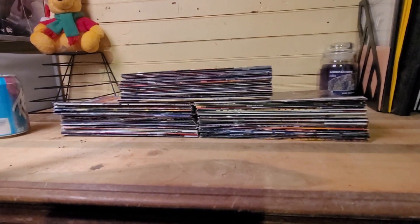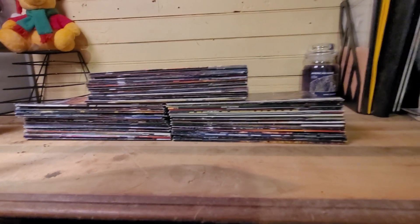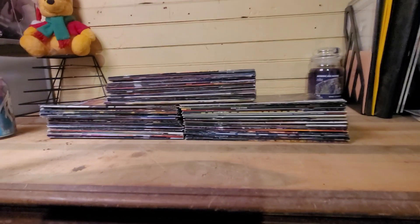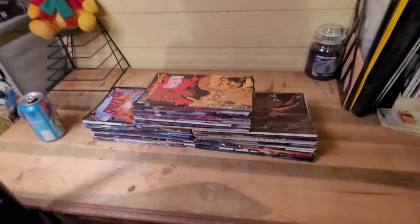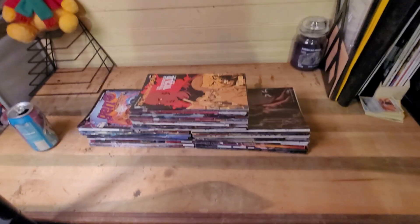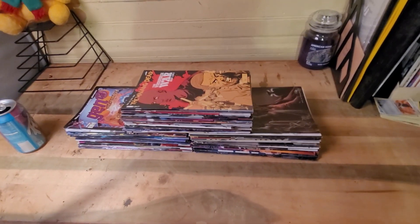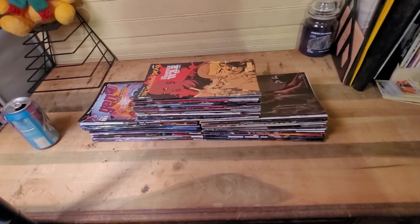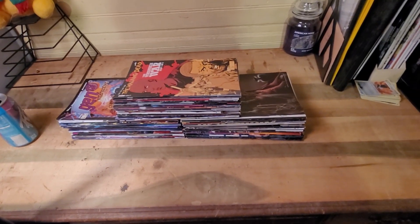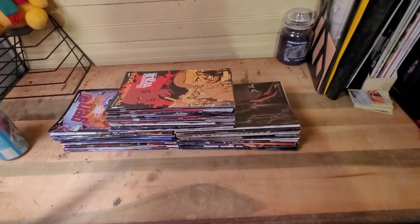Not bad for 50 bucks — I think I said about a hundred comics. If you think I should do another one like this, let me know, and I'll look next time when I'm down there and see if he's got any more. Thanks for watching, and I'll catch y'all on the next video — later.